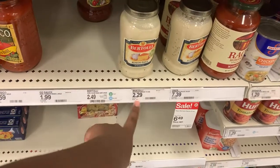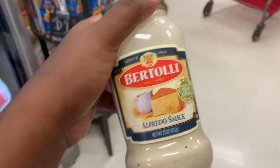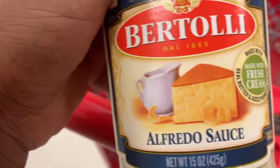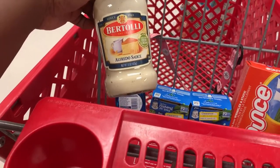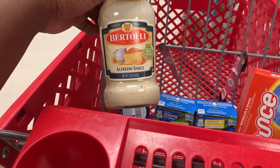The pasta sauce right here is priced at $2.99. We do have a 10-cent rebate on this, making it around $2.07 after the rebate.